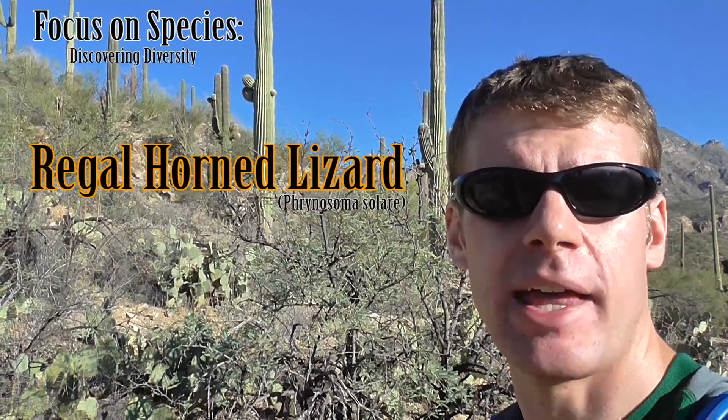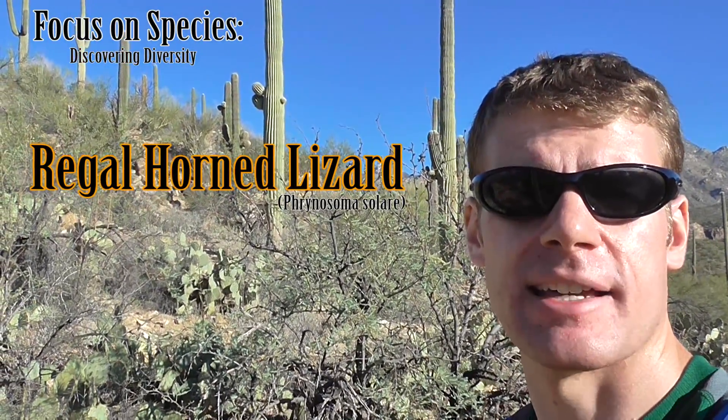Hey, Austin Smith here and welcome to Focus on Species. Today we'll be meeting the Regal Horned Lizard, an animal that actually shoots blood out of its eyes to defend itself.